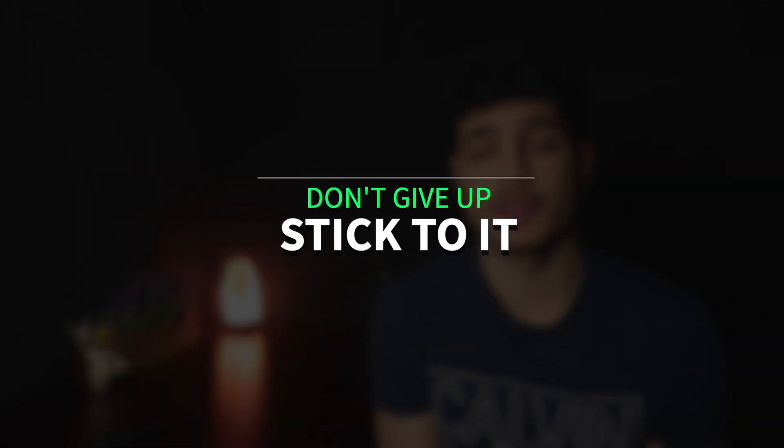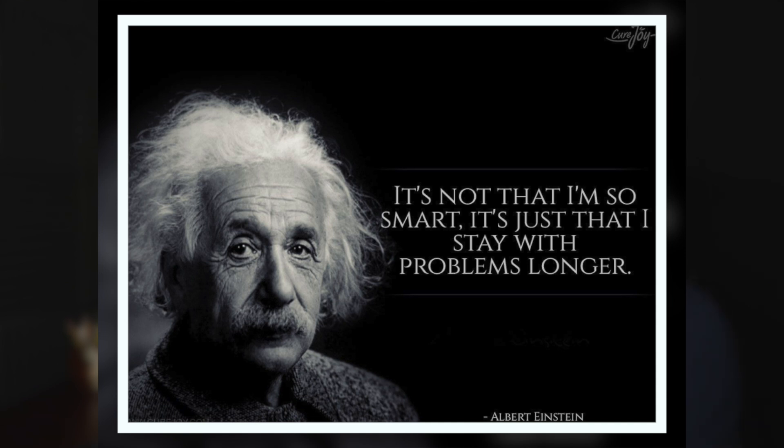The first major habit of a high performing student is sticking with the problem longer than anyone else. Albert Einstein once said, 'It's not that I'm smart, it's just that I stay with the problems longer.' Now are you going to argue with Mr. E equals MC squared? I don't think so.